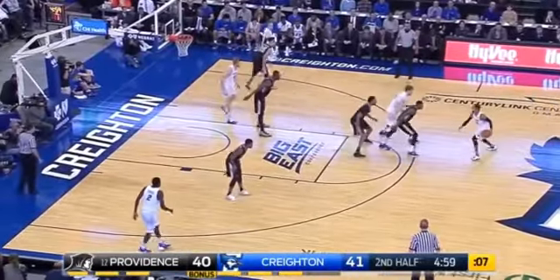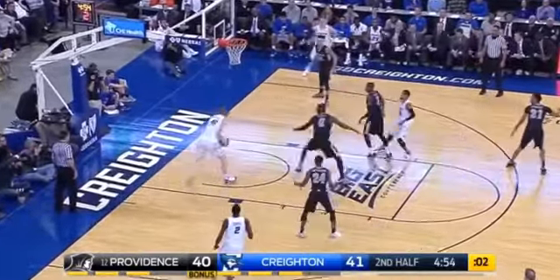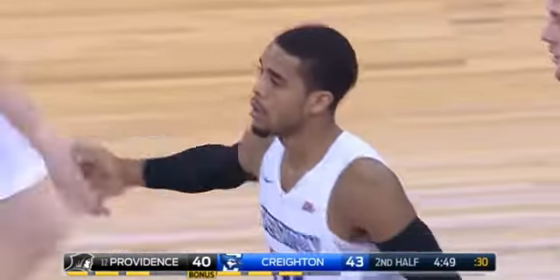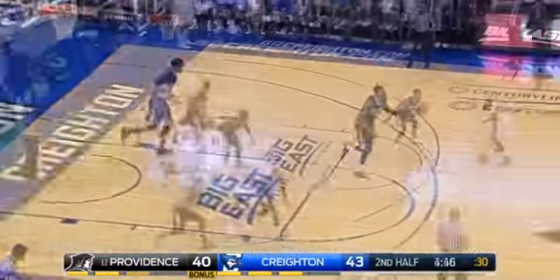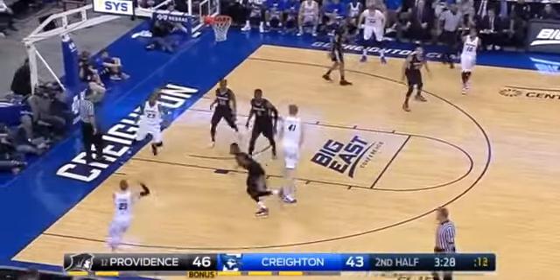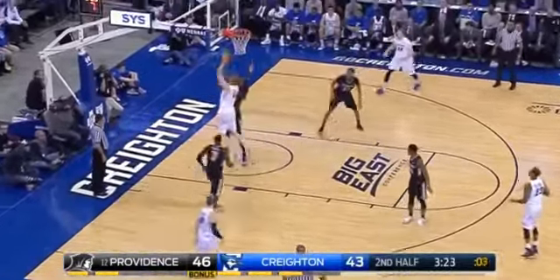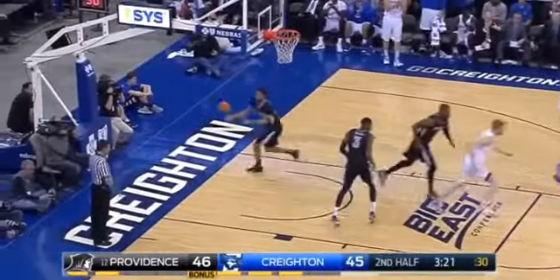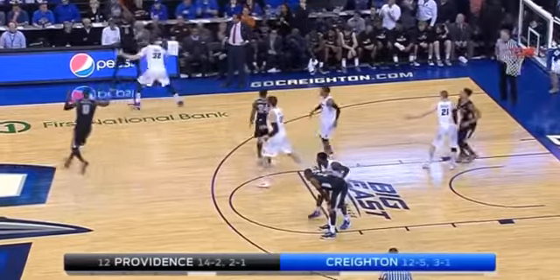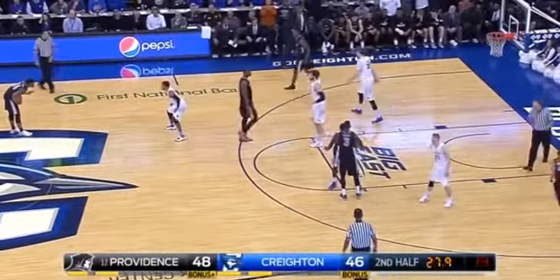Seven on the clock. Here's Watson, two on the clock, going inside. Grozel has it as the clock reaches zero — lays it in to give Creighton a three-point lead. Let's see if they try to go inside. Zierden can't get the three off — they go into Grozel. That's the recipe, that's what Marquette did. They got the block to win the game. Three guys on Dunn — they said let someone else beat us, and they couldn't.